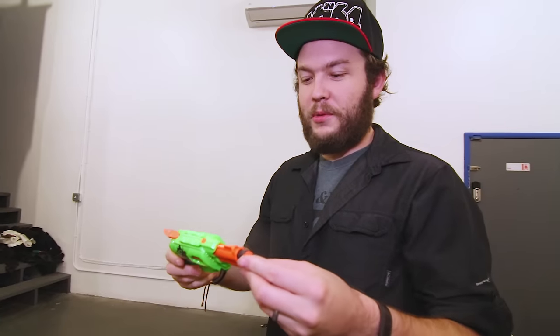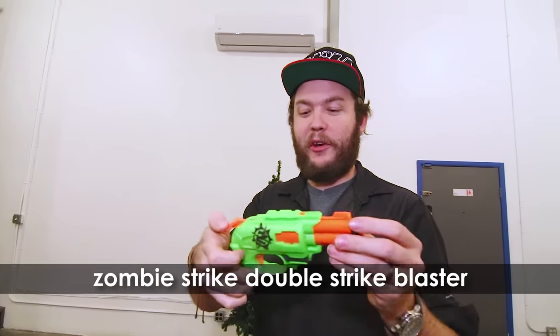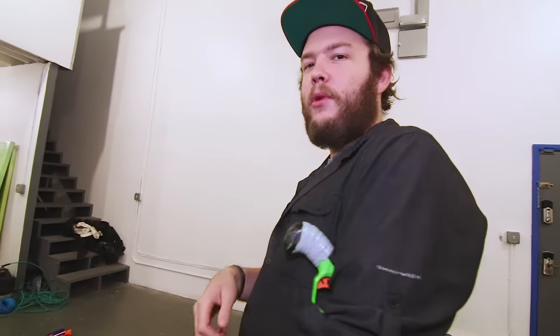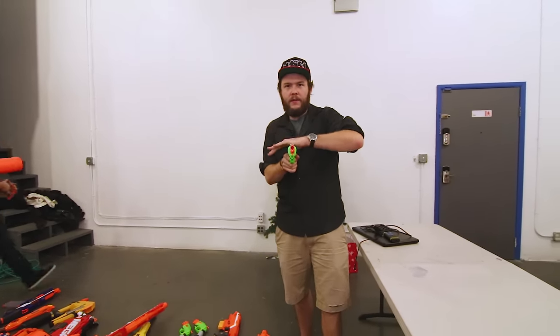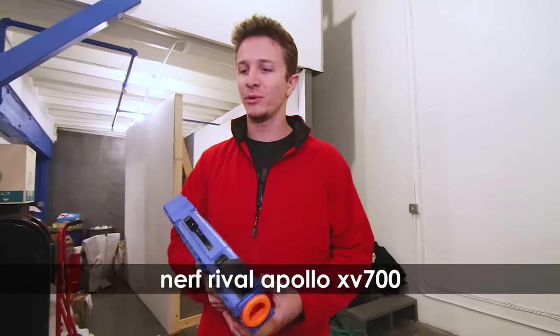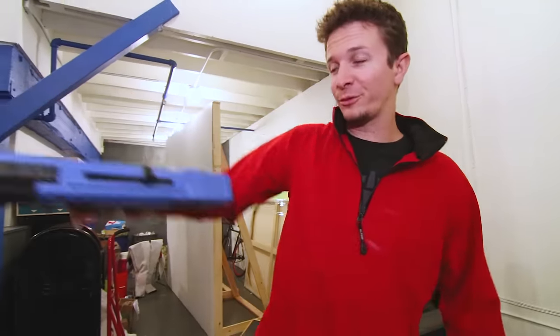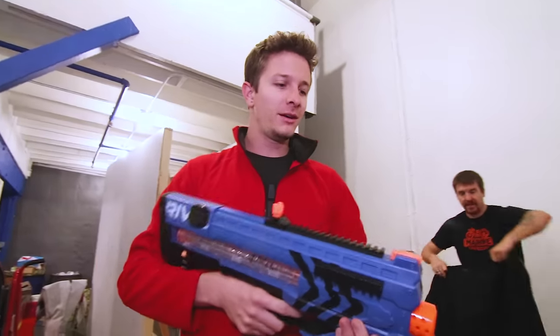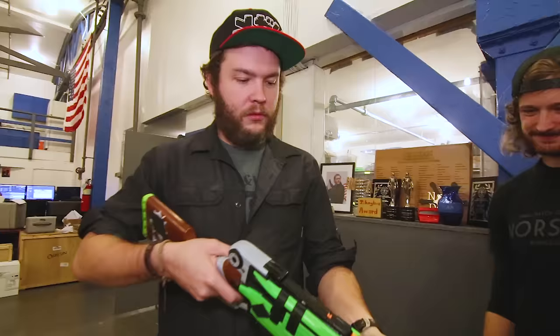This one is a Zombie Strike two-shot — the best concealed nerf weapon. You can also fan the hammer. These were the most reliable for actually hitting people in games. Compare that to something with a motor in it, which is way less stealthy.